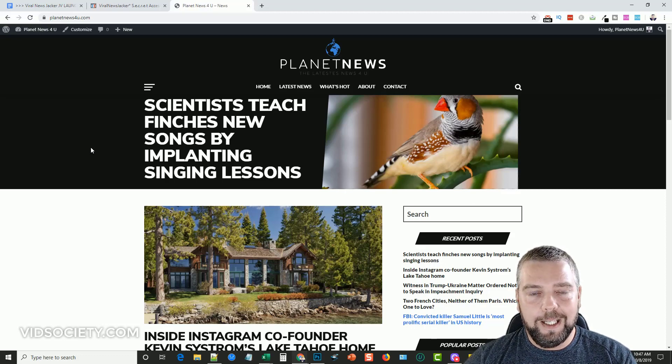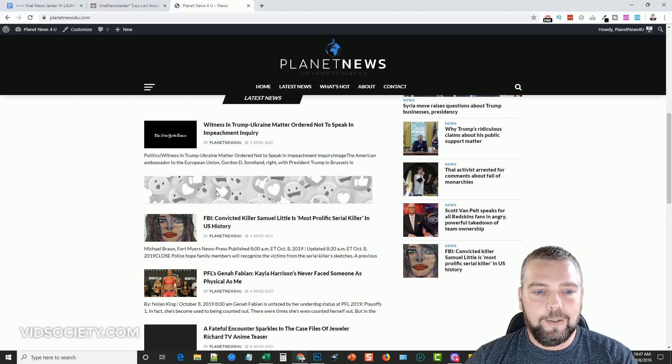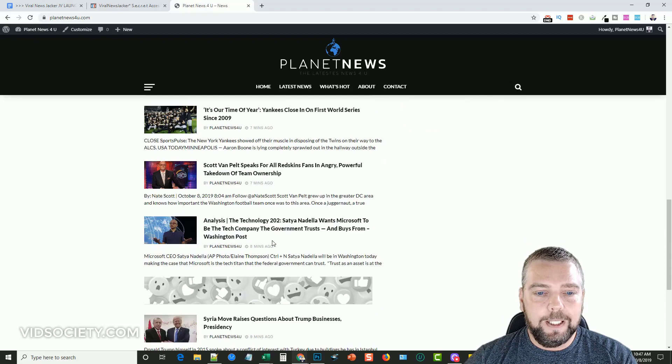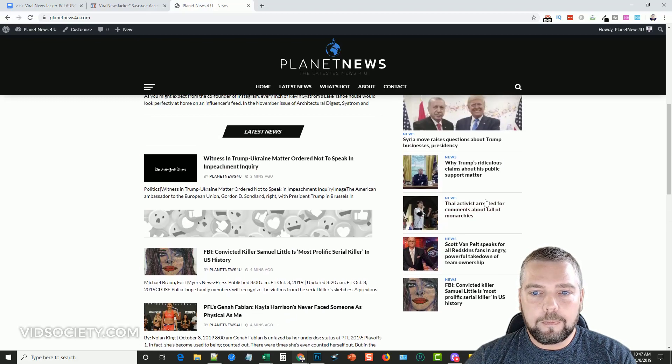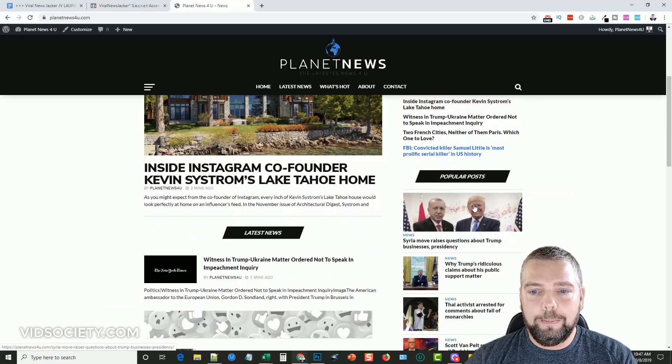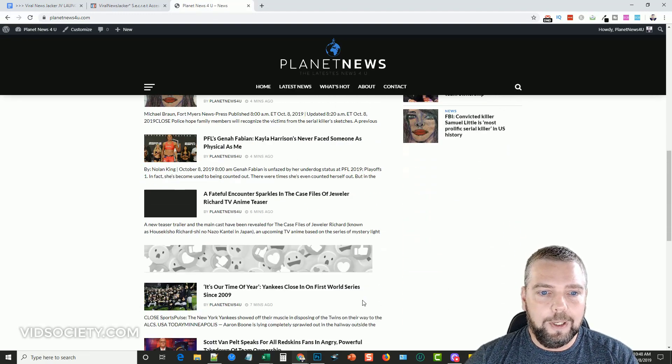These are sites based around importing news content from many different news sites. You set it up and it will automatically import news from multiple sources every day and post it on your site, so your site grows on its own. There's a spinner where you can spin the content to make it more unique. Once your site starts to grow, you'll get traffic, and the theme has places to insert ads — for example, it's set up to show a banner ad every fourth post, though that can be changed. In the widget area you have most recent posts and popular posts, and the popular posts actually reflect click frequency, which is neat since many plugins don't work that way.